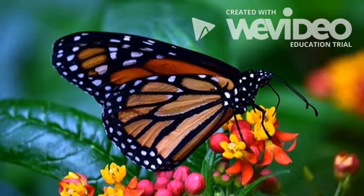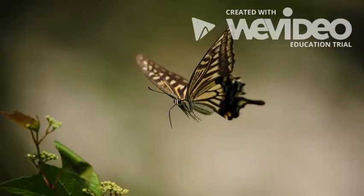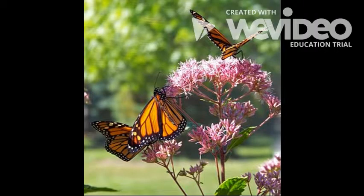Once the butterfly is rested, it will be ready to start flying. It will start to pump blood into its wings to get them working and flapping. After it does this, it can now learn to fly.